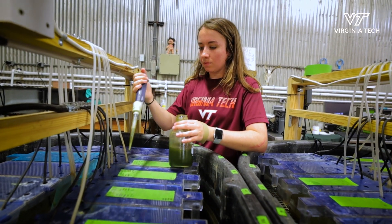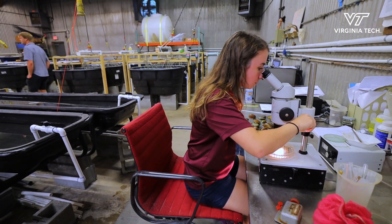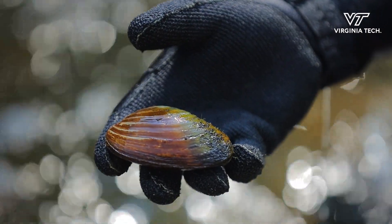We grow them in tanks — there's about 500 to 1,000 per tank. We feed them every single day, and then after about a year of being here we'll go out and release them. From that point, probably once a year, we'll go back and do qualitative and quantitative surveys to make sure they're doing okay and that they survive where we put them.